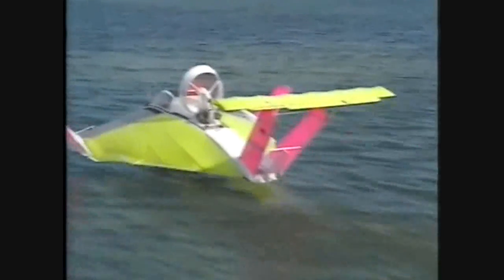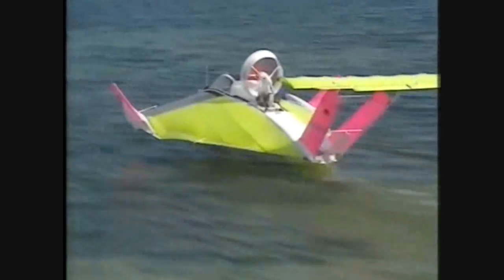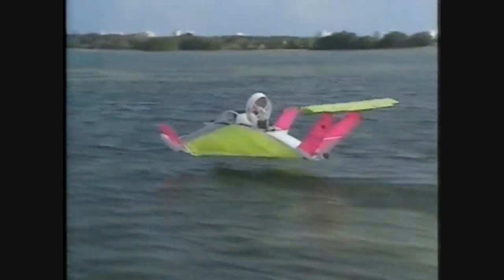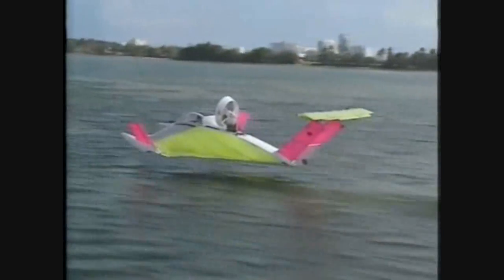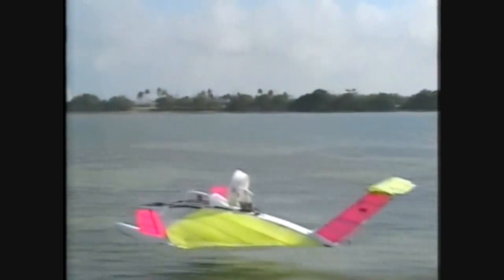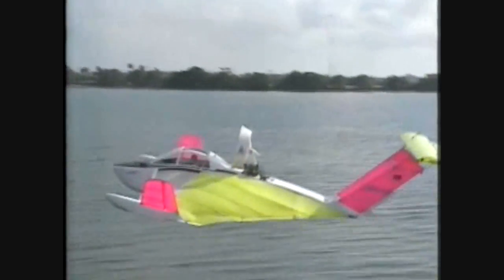Production should begin within six months, and a sale price of $60,000 US is envisaged. But in the future, the perfection of ground-effect technology could see this emerge as the bridge between slow cargo boats and high-priced air cargo.